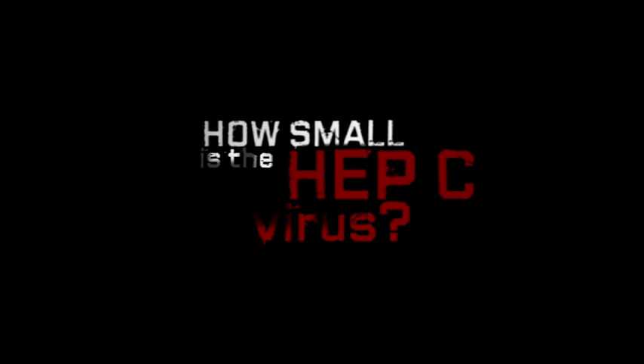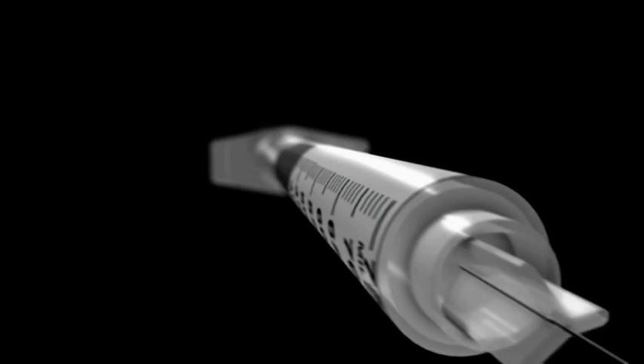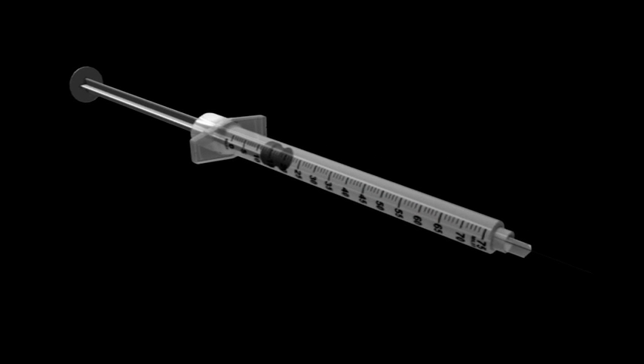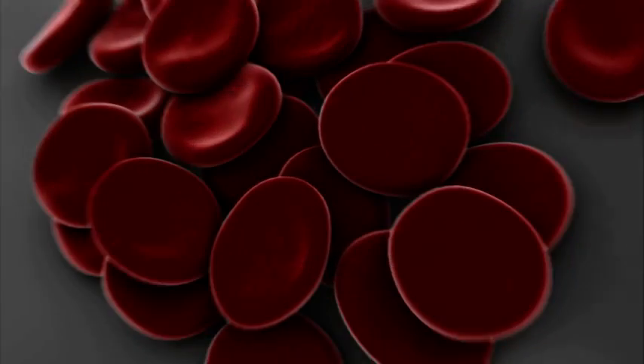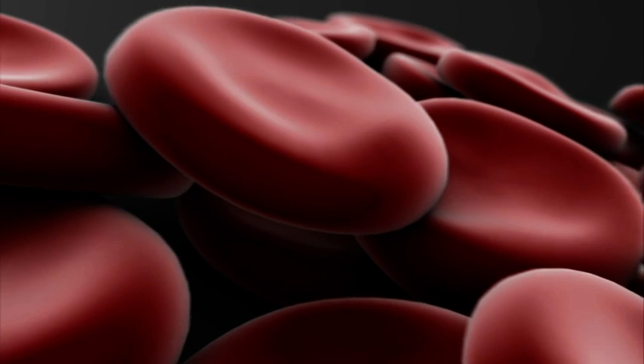How small is the hepatitis C virus? It's way too small to be seen with the naked eye. If we magnify this used syringe a thousand times, we can see a speck of blood. Magnified ten thousand times, red blood cells become visible. Magnified a million times, a hepatitis C particle would be about the size of a marble.